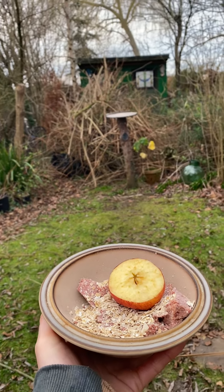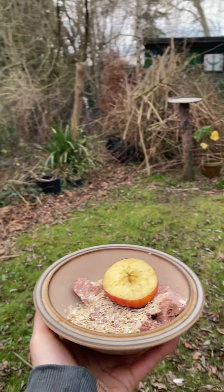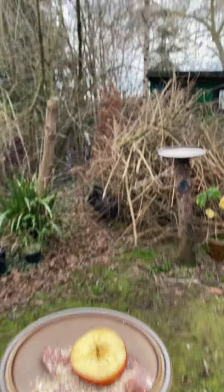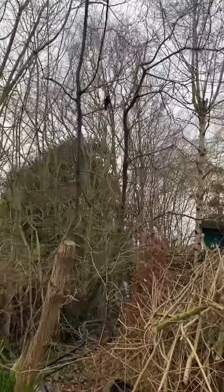Hello, I am about to give the birds their food. Let's see how long they take to come today. It's a bit warmer today. We can always see the blackbird already.